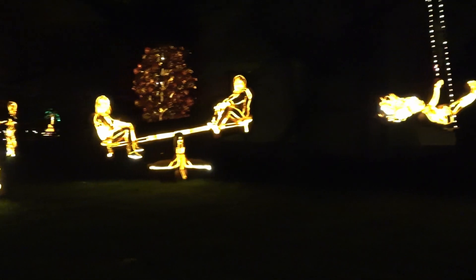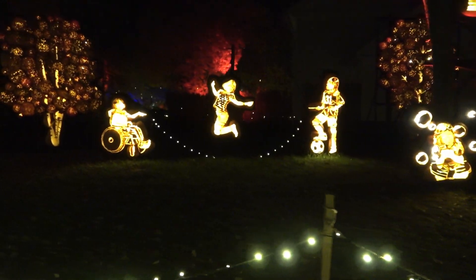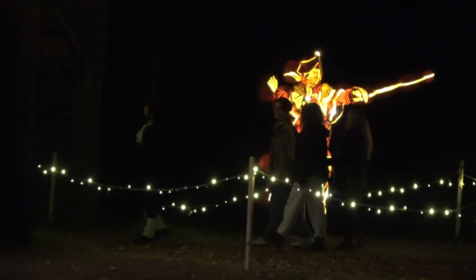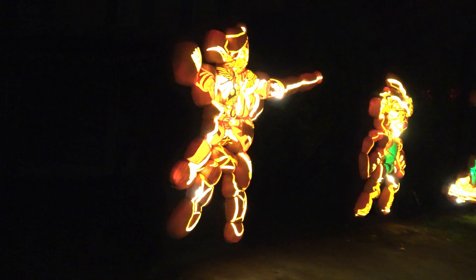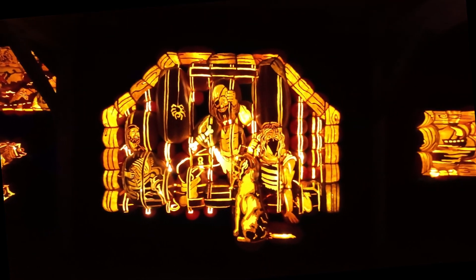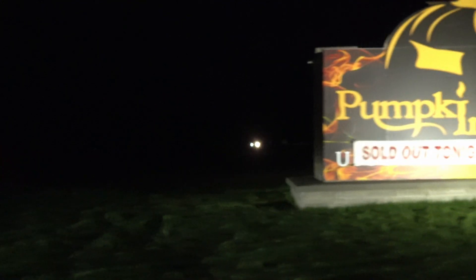Look at that handsome portrait. Happy Halloween, everyone.